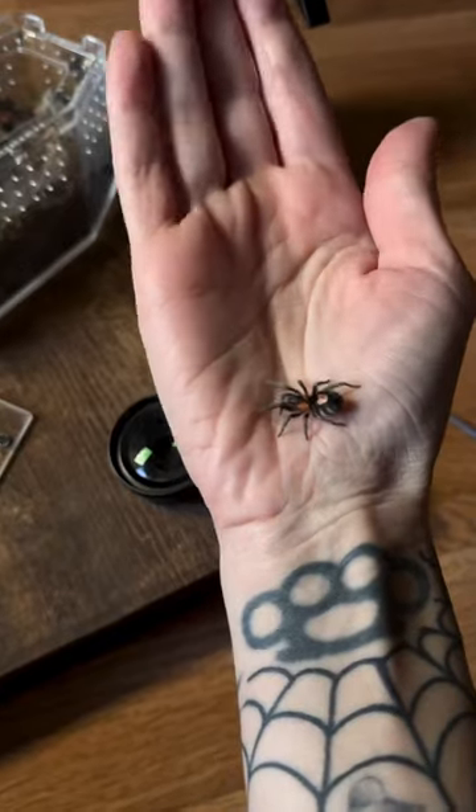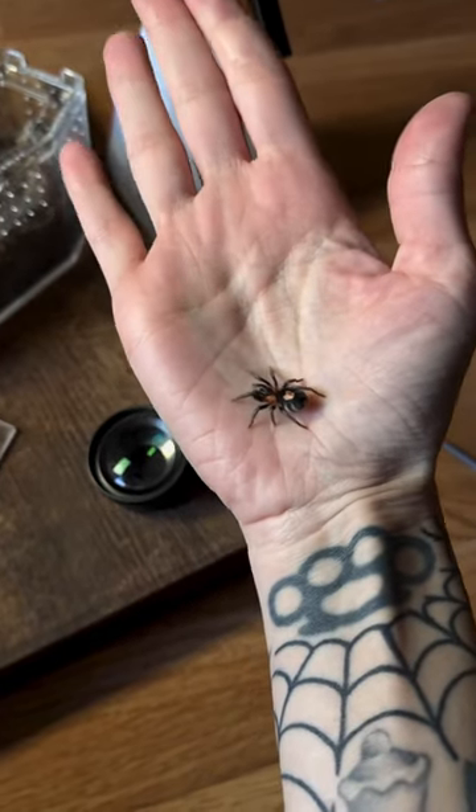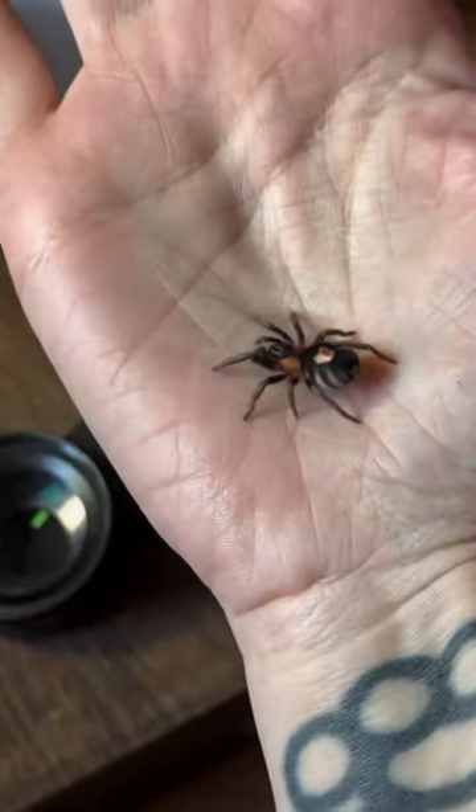This is a really easy species to keep, and they stay small — they don't get much larger than this. So if you're looking for a cute small tarantula, check out a C. elegans.